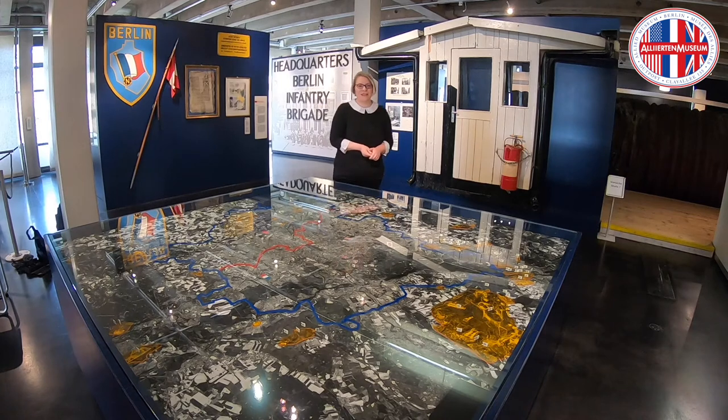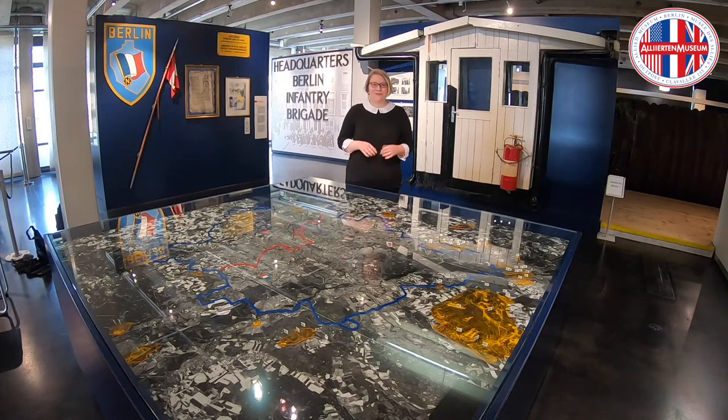Hello, my name is Jessica and I'm part of the education team here at the Allied Museum. That means that normally I do tours with school groups and tourists who come here, but unfortunately due to the corona crisis this is not possible at the moment. But I would like to show you one of my favorite objects in the museum.